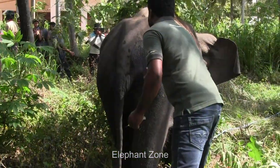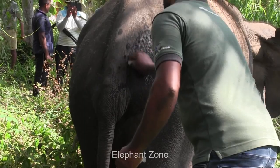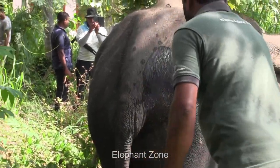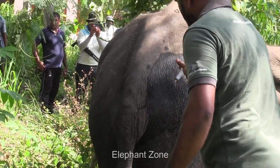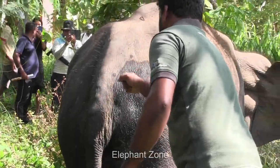If he grows up well, he will turn out to be a very elegant tusker. The vets sedate the animal using a tranquilizer gun, as they need to get very close to him to examine and clean his impaired jaw. As soon as he is sedated, the officers prepare the elephant to receive the medicines.